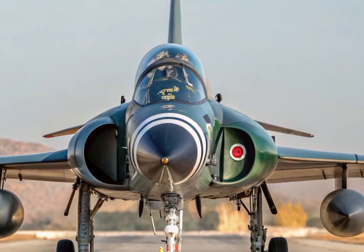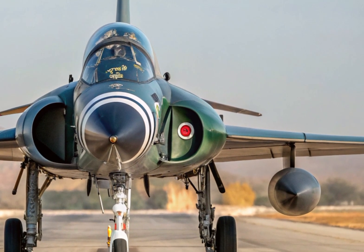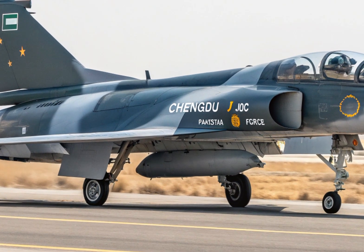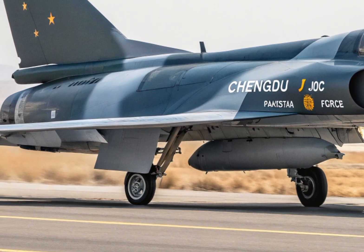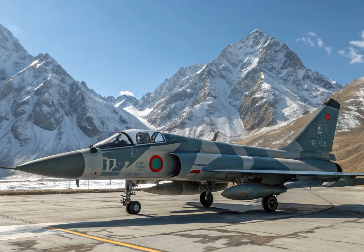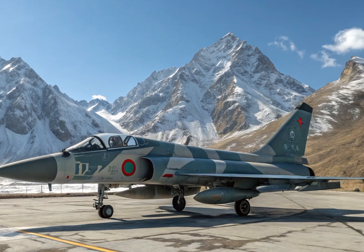The J-10C is not just limited to air superiority — it can also be configured for precision ground attack missions. It can carry laser-guided bombs, glide bombs, and anti-radiation missiles, giving it a powerful edge in multi-role operations. Its targeting pod enhances its ability to identify and strike ground targets with pinpoint accuracy.